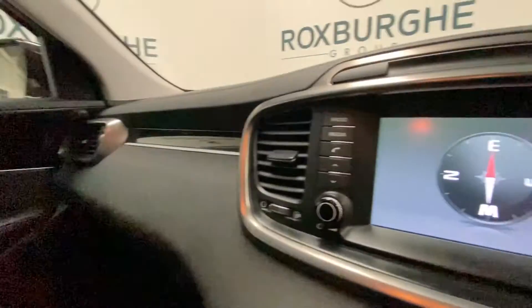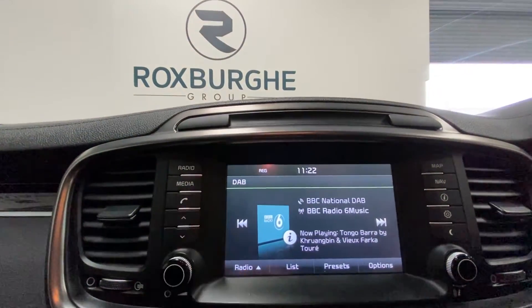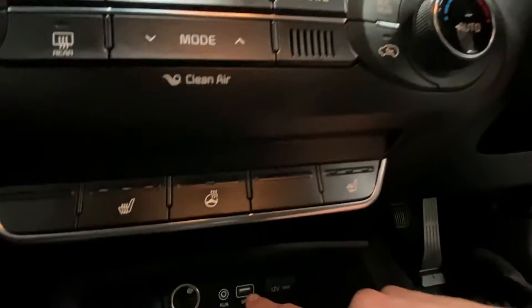Inside the vehicle we've got built-in sat-nav, DAB digital radio, Bluetooth connectivity for your phone, climate adjusters, and USB charge points for your device.